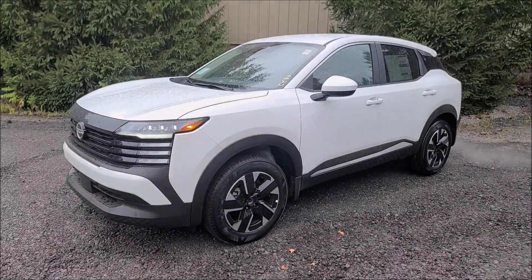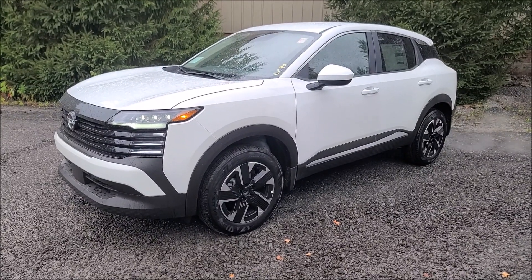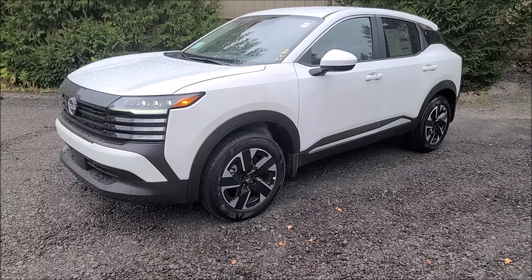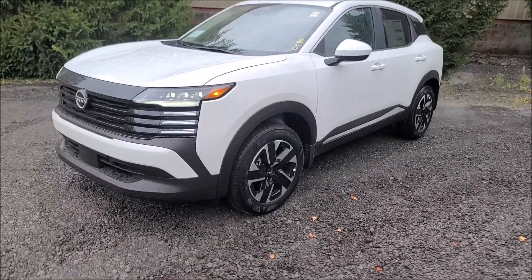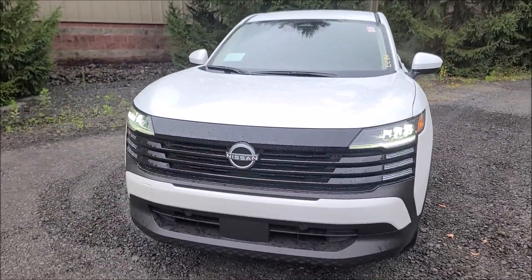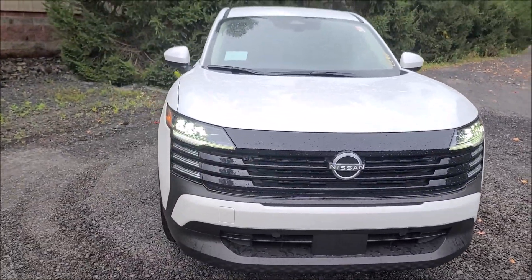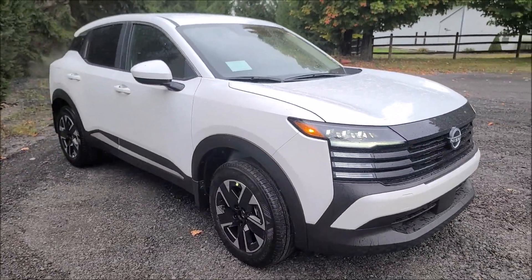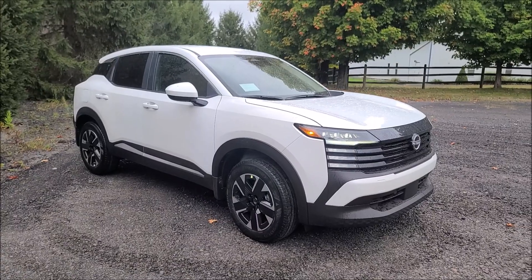For the first time in the U.S. market, the all-new Nissan Kicks is available with an optional all-wheel drive system, priced at just $1,500 more on the S and SR trims, or $1,650 more on the SV trim. All-wheel drive — a first for the Nissan Kicks.